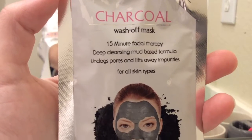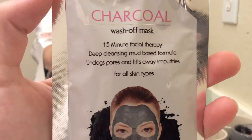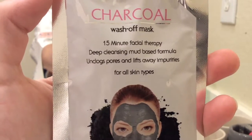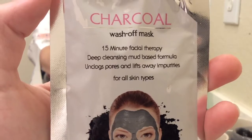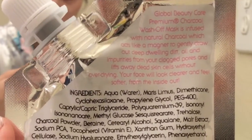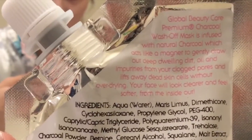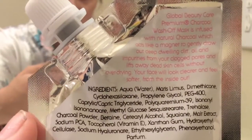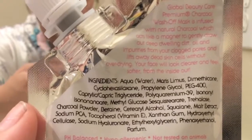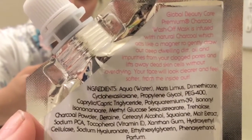So this is a charcoal wash-off mask — a 15-minute facial therapy deep cleansing mud face formula that unclogs pores and lifts away impurities for all skin types. It's the Global Beauty Care Premium Charcoal Wash Off Mask, infused with natural charcoal which acts like a magnet to gently draw deep-dwelling dirt, oil, and impurities from clogged pores, lifting away dead skin cells without over-drying.